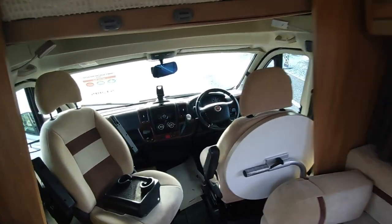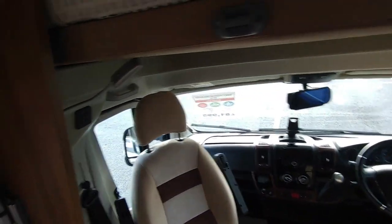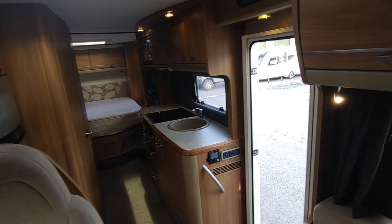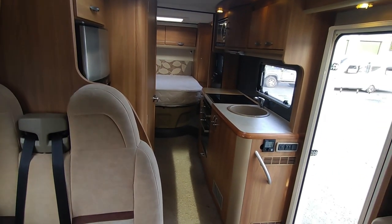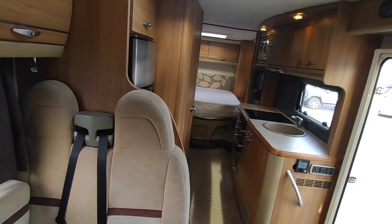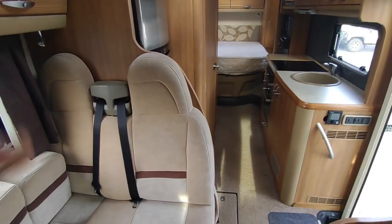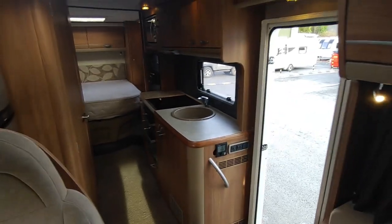Call us on 01626 832 792, or if we're out here doing videos call the mobile on 07432 662 558. Check us out at highbridgecaravans.co.uk, or come and see us at Highbridge Motorhomes Devon Branch — between Exeter and Plymouth on the A38 South Devon Expressway. Ask us about this marvellous Swift Contiki 669 — thank you very much, goodbye.